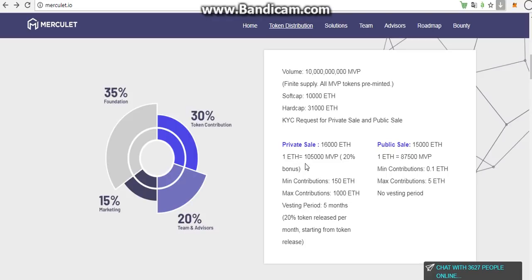1 ETH means 105,000 MVP and it makes up a 20% bonus. With the minimum contributions we have 150 ETH and maximum contributions we have 1,000 ETH. Vesting period is 5 months, making up 20% token release per month, starting from the token release date.